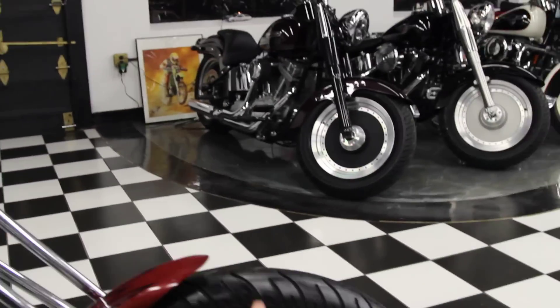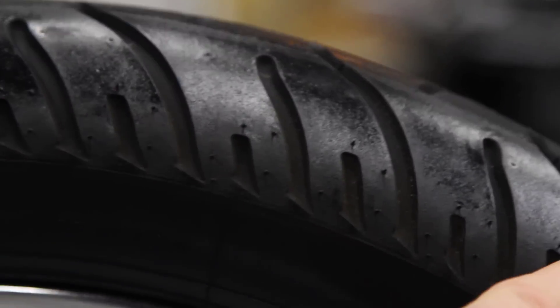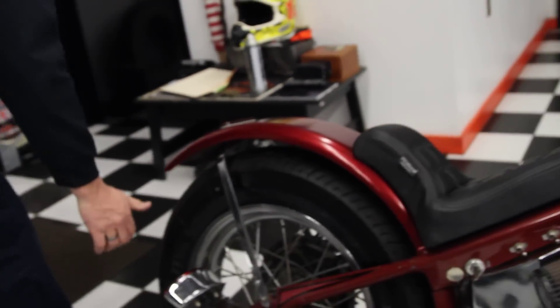Look at the tires — they still have the brand new nubs on them. These are brand new; the nubs aren't even worn on the tires. The rear tires are brand new also. It's a Dunlop Elite 3. Look at this rear tire — zero miles on the rear tire, zero miles on the front tire.